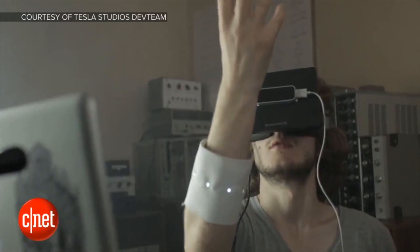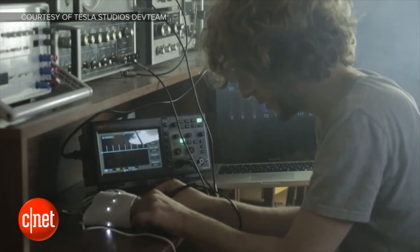The potential of the Tesla Suit is enormous. I've always been a big fan of VR and wanted to find something that would make it more real. There wasn't anything that lets the body interact with the virtual reality world beyond the visual. So we started developing Tesla Suit.